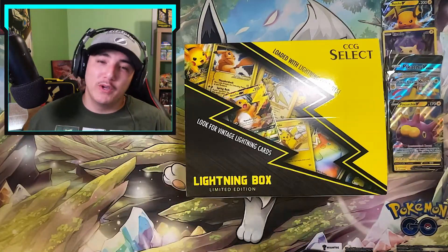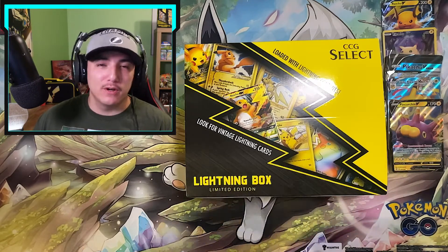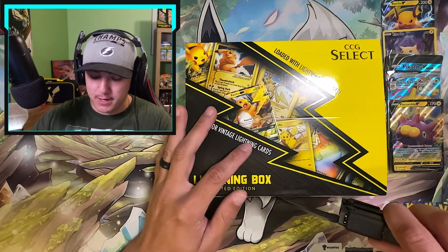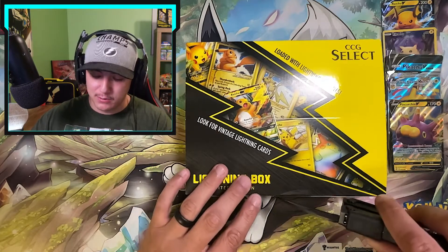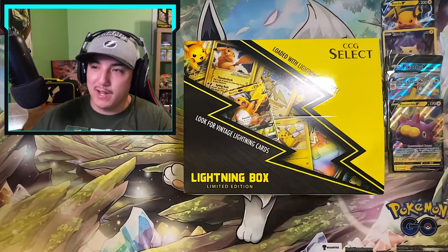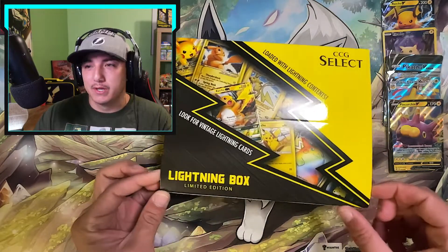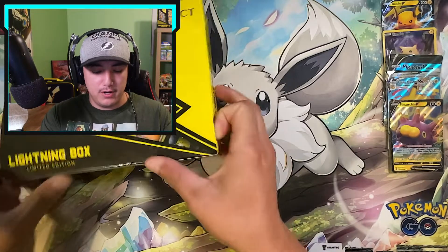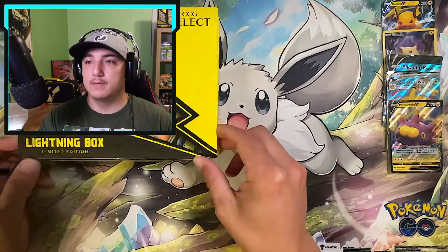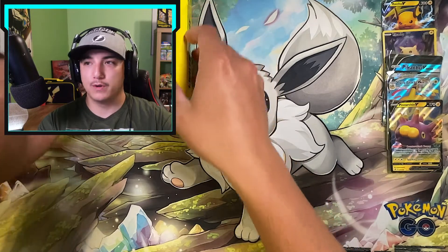Mandalorians, we are on the third and final lightning box. The second one was not too hot — probably anywhere in the range of 10 to 12 dollars in value, nothing too crazy. We're only going off the pack sealed value and the contents within. Like I said, they were only $33 each, so it's not too big of a loss. Let's hop into our third and final lightning box and see if we can get something worth redemption.